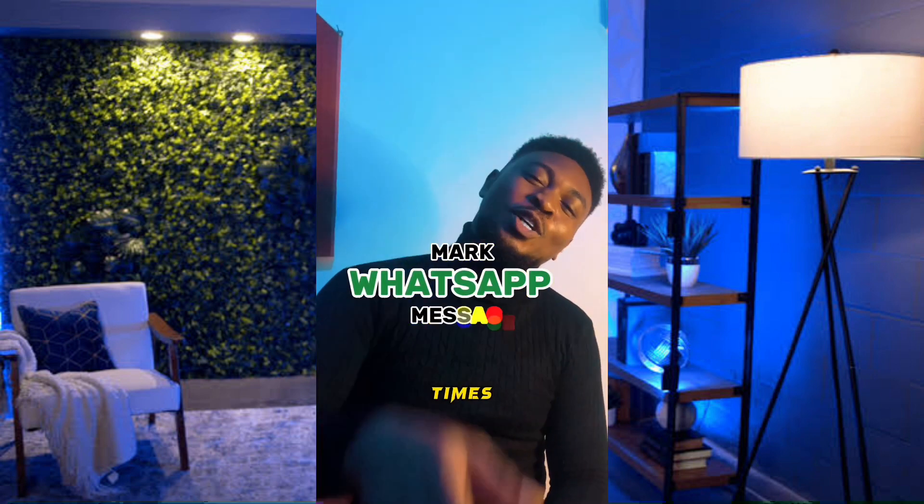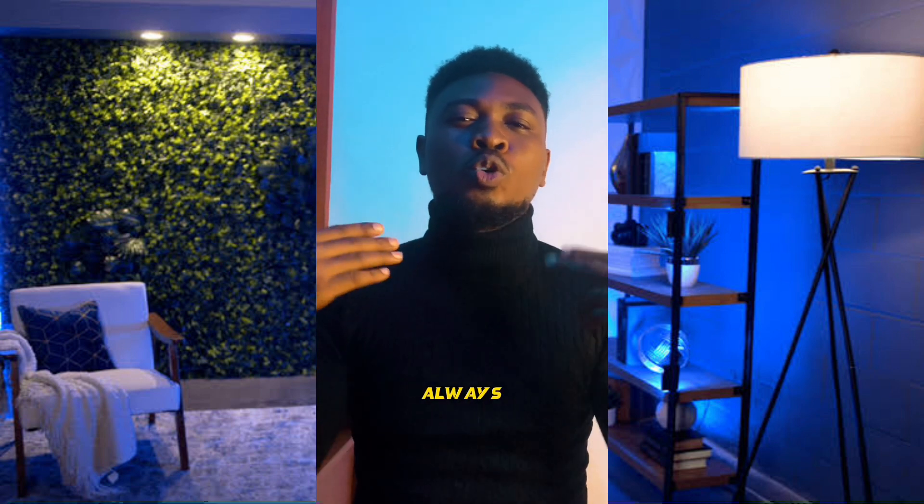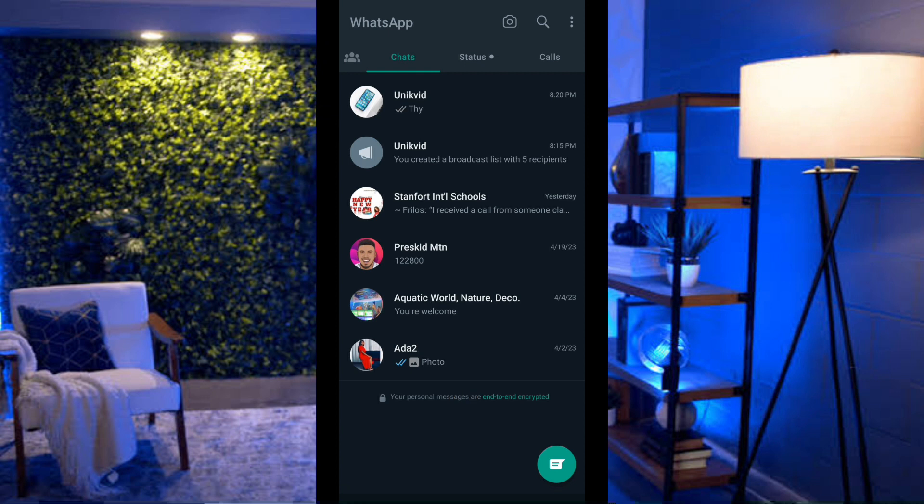Sometimes you read a message but aren't ready to reply, and you want a reminder to come back to it. Here's how to mark it as unread: launch WhatsApp, long-press the chat from the person who sent the message, click the three lines at the top right, and select Mark as Unread. This way, whenever you return, you'll remember you haven't replied yet.